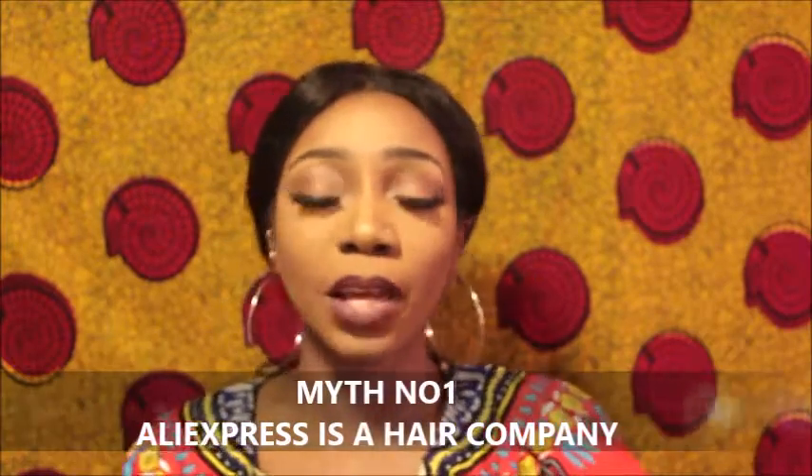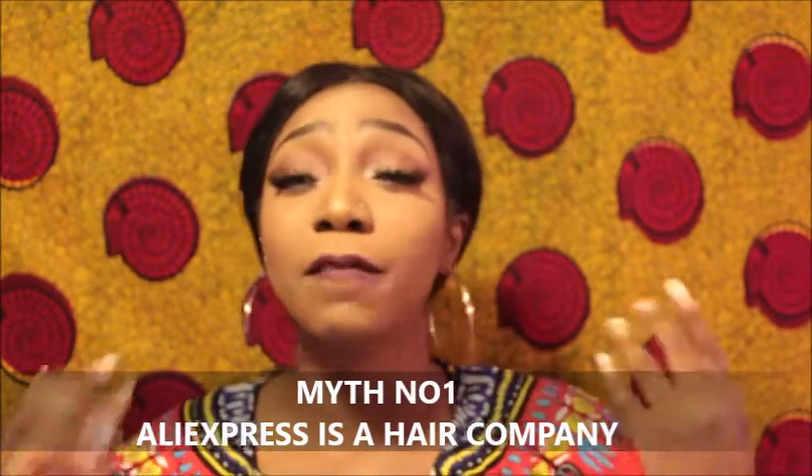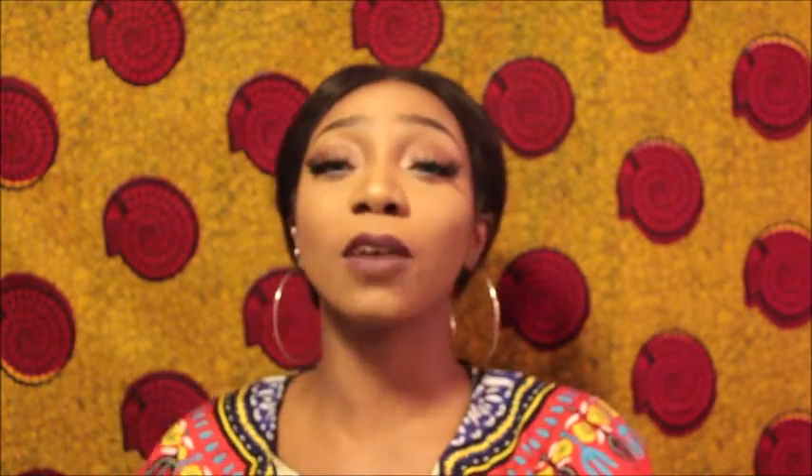Number one: AliExpress is a hair company. That is a very, very wrong and misinformed statement. AliExpress is not a hair company. AliExpress is a platform where buyers and sellers of different products meet. Basically, AliExpress is like eBay or Amazon, but based in China — it's like China's Amazon or eBay. The only thing is that it's mostly known for buying human hair.